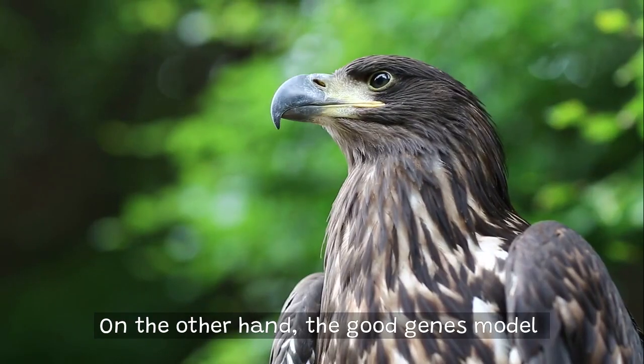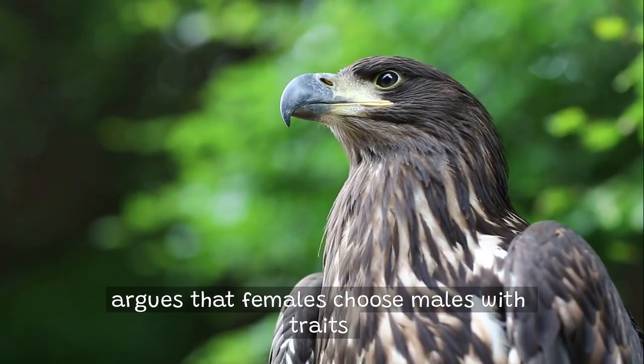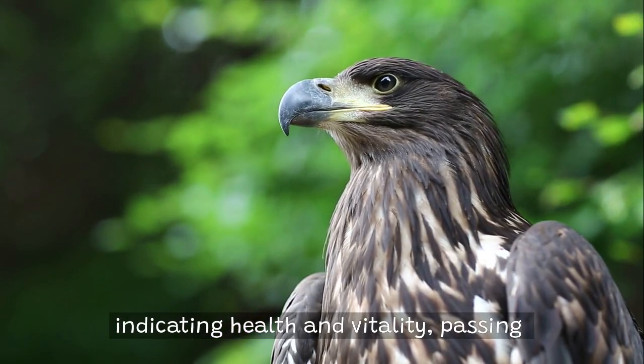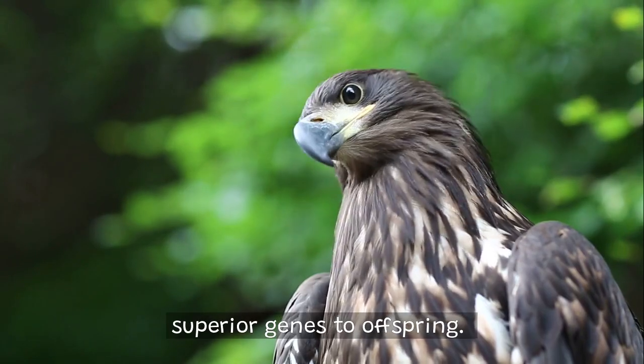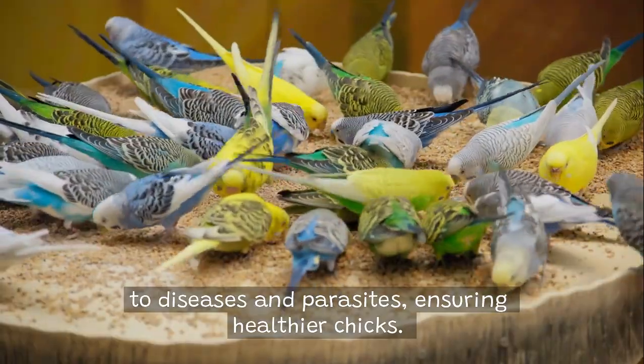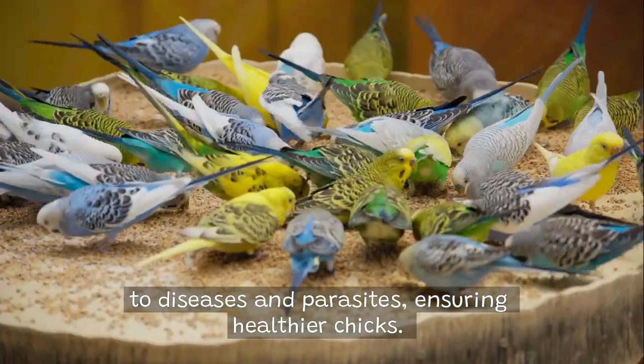On the other hand, the Good Genes model argues that females choose males with traits indicating health and vitality, passing superior genes to offspring. Brightly colored birds often reflect resistance to diseases and parasites, ensuring healthier chicks.